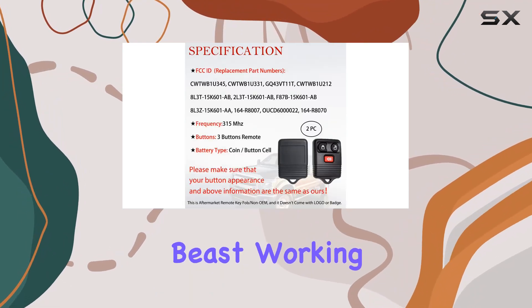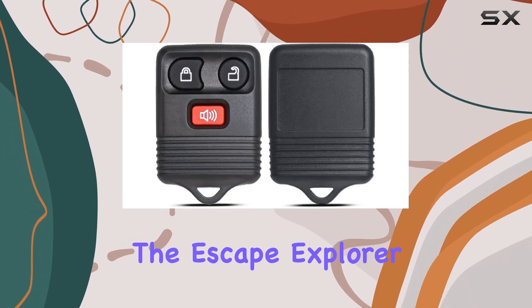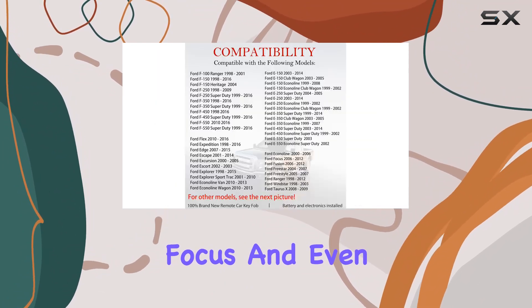This KeyFob is a versatile beast, working with a wide array of models including the F-Series Trucks, the Escape, Explorer, Focus, and even the Expedition.